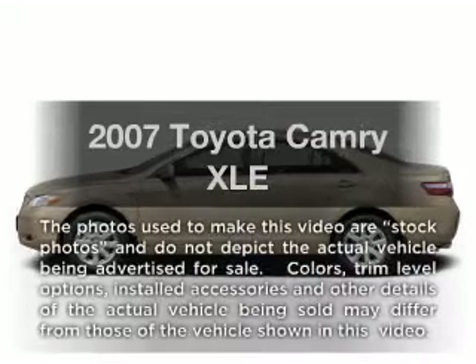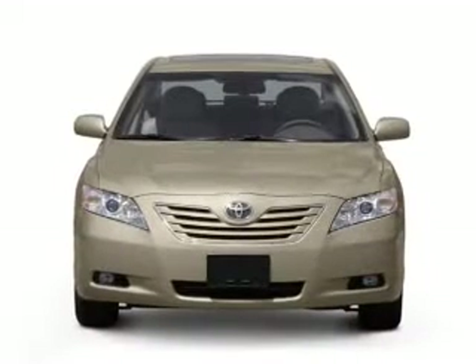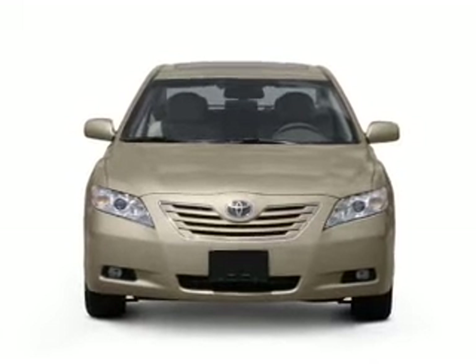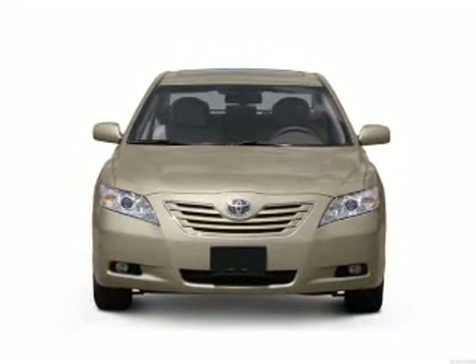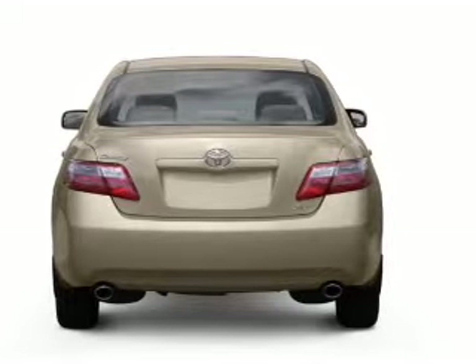Imagine yourself in this 2007 Toyota Camry. Travel the roads in style and comfort in this great vehicle. With a solid six-cylinder engine, the powertrain includes front-wheel drive, driven by a six-speed automatic transmission.